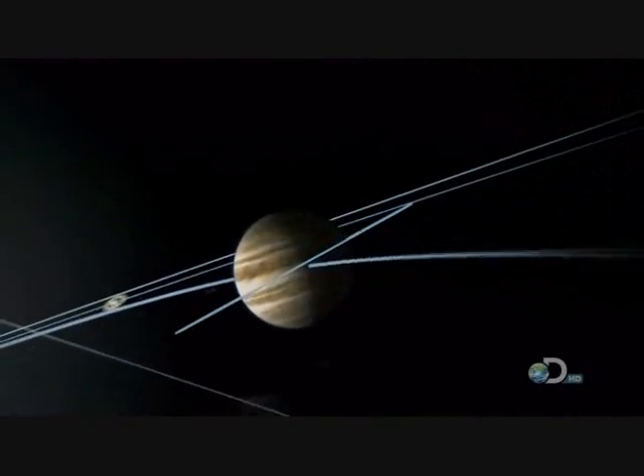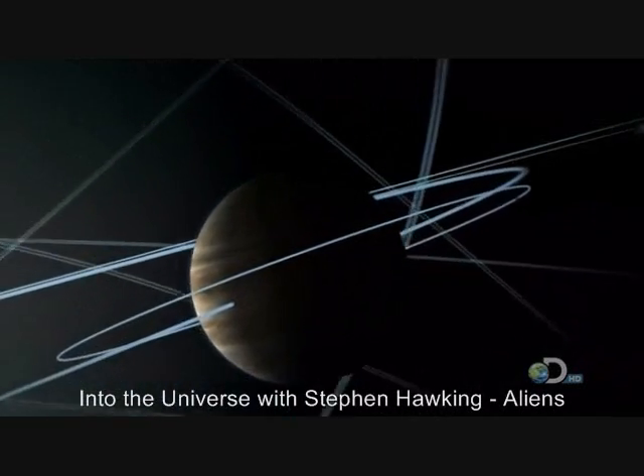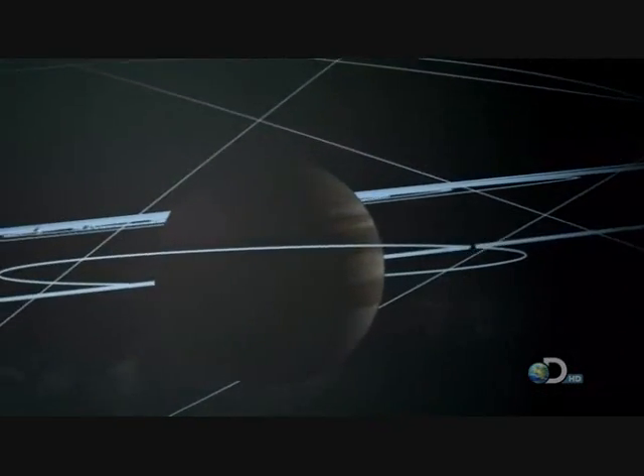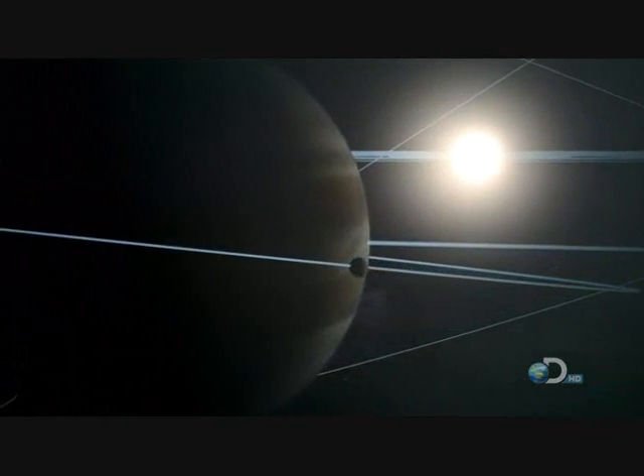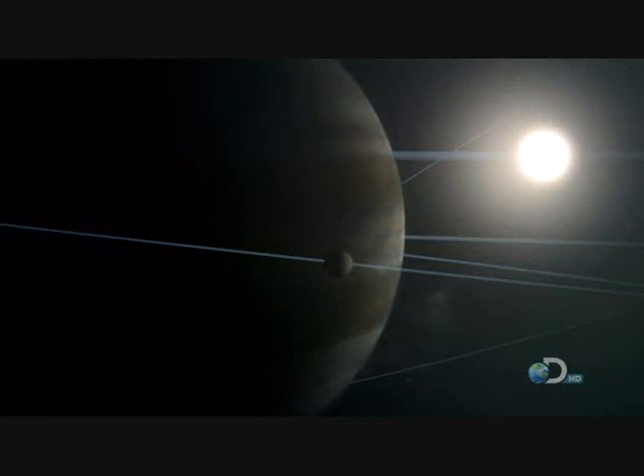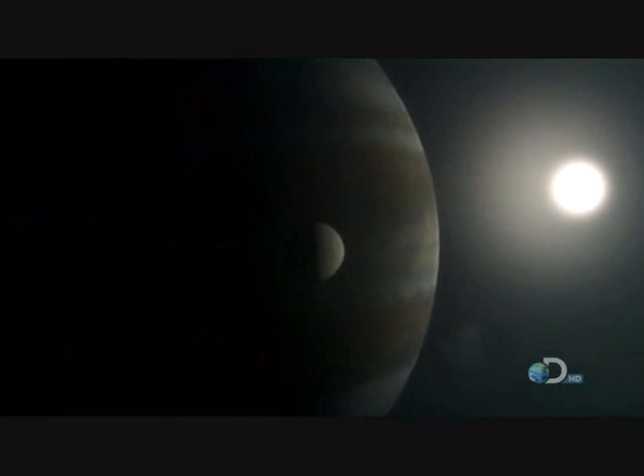On a small, mysterious moon that orbits the giant planet Jupiter — this is Europa. Europa is tiny, just under 2,000 miles in diameter, and it's very cold: minus 260 degrees. The entire moon is covered in a layer of ice perhaps 15 miles thick.